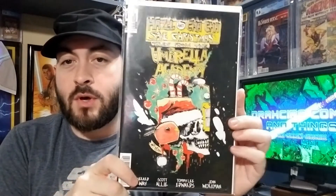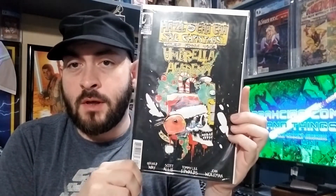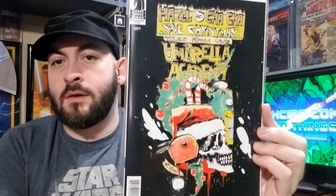We got Hazel and Cha-Cha Saved Christmas, an Umbrella Academy book. I mainly picked this up for the foil cover. This is a variant — very distinct art style right there.